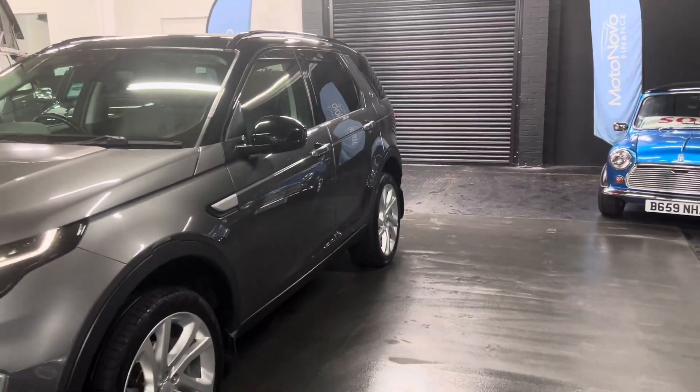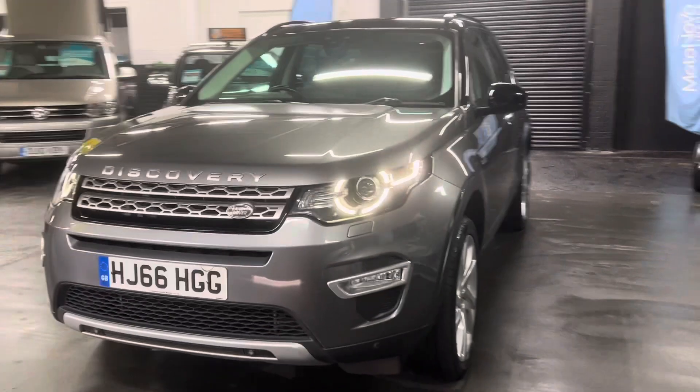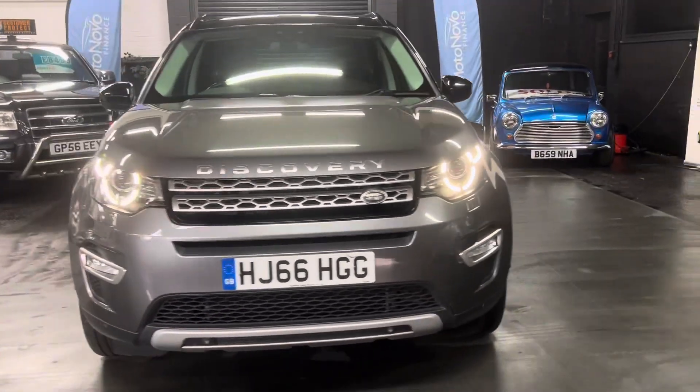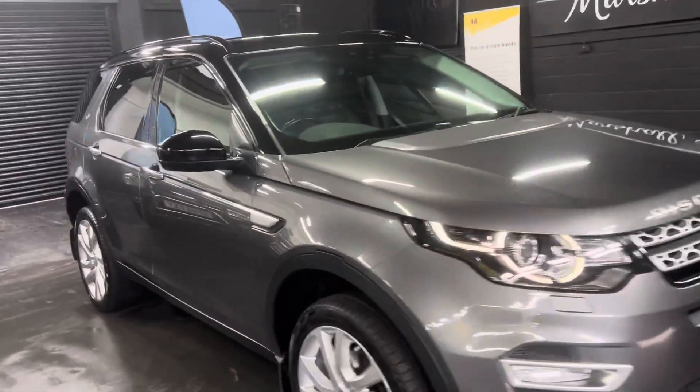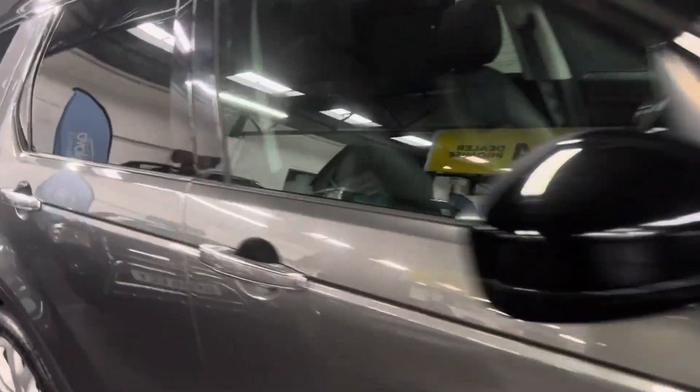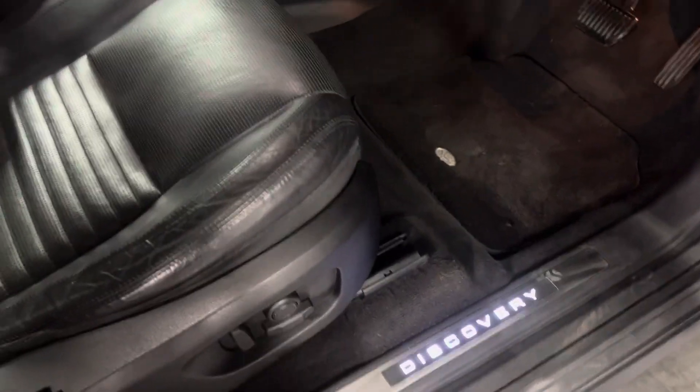Exterior black pack, so you get the mirrors and the grille in gloss black. Fog lights in the lower part of the bumper. Illuminated kick plates as you come in.